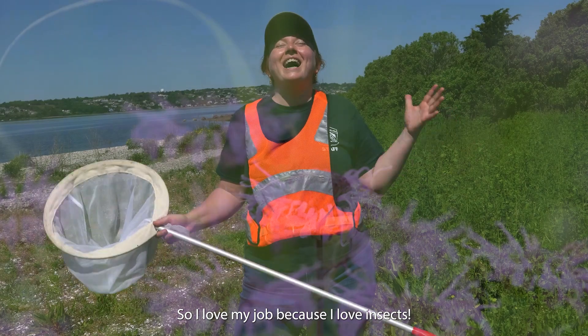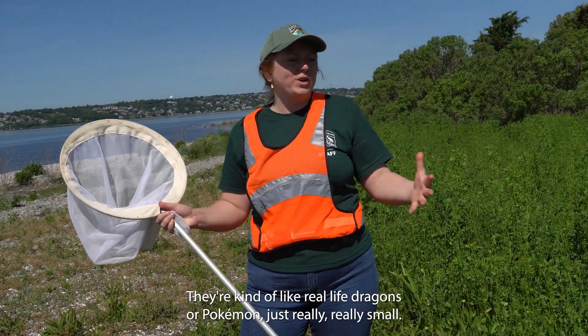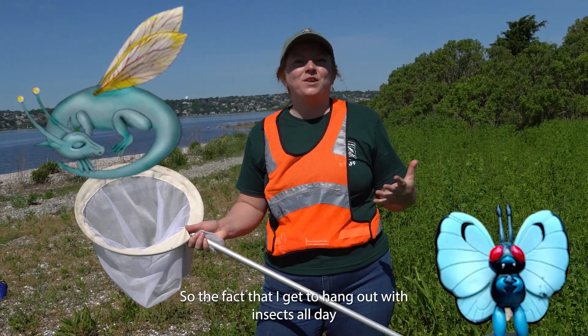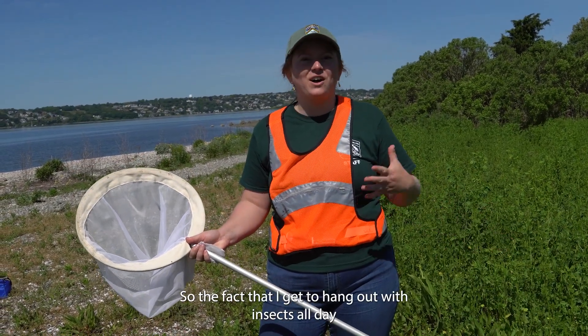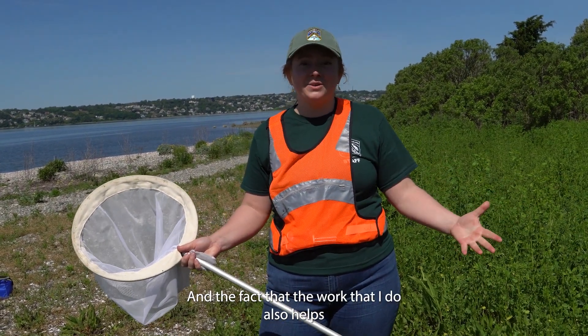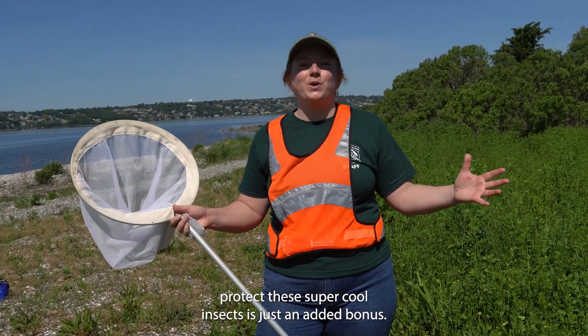I love my job because I love insects — I think insects are the coolest. They're kind of like real-life dragons or Pokémon, just really really small. The fact that I get to hang out with insects all day is the best part of my job, and the fact that the work I do also helps protect these super cool insects is just an added bonus.